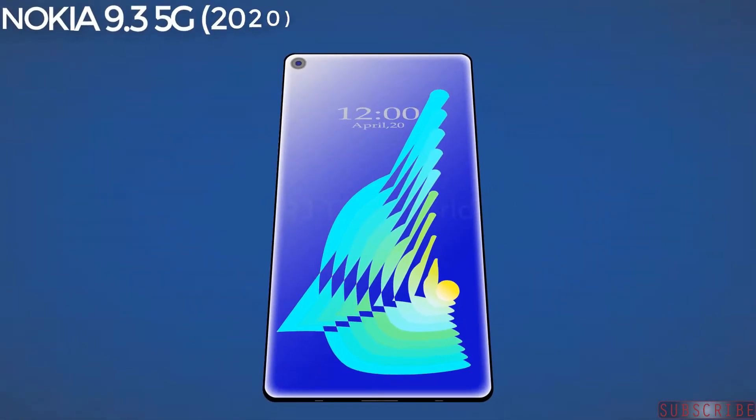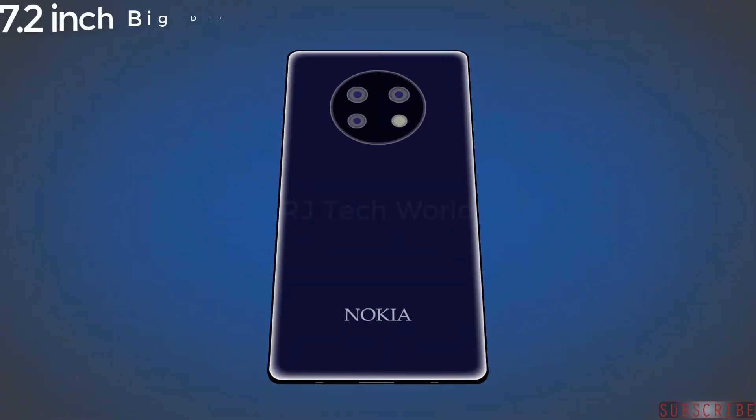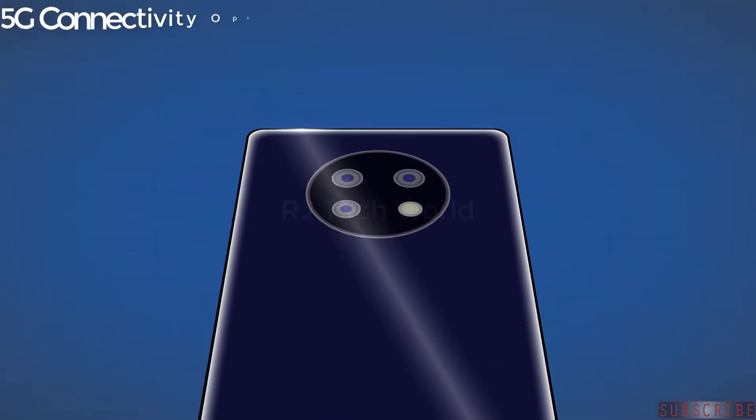Introducing the Nokia 9.3 5G 2020. This smartphone comes with a 7.2 inch big display, massive 7000 mAh battery with 50 watt fast charging capacity, and 5G connectivity option.